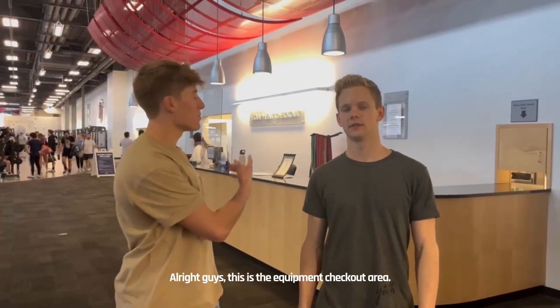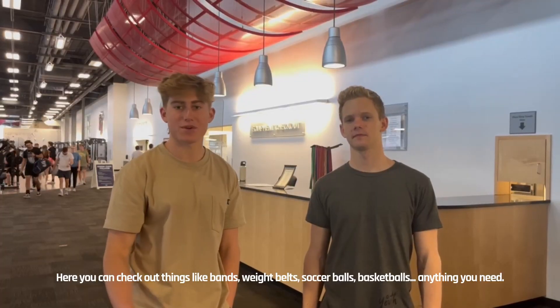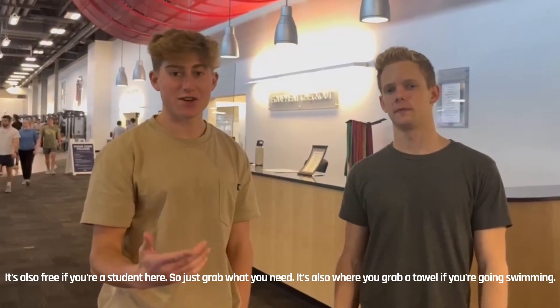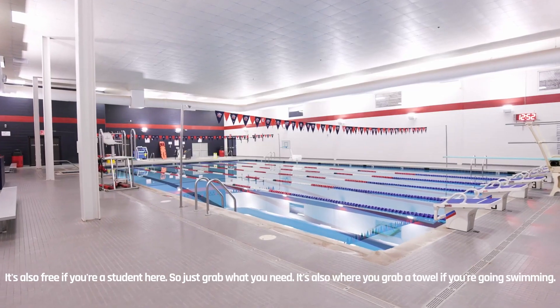Alright guys, this is the equipment checkout area. Here you can check out things like weight belts, bands, basketballs, soccer balls — anything you need. It's also free if you're a student here, so just grab what you need. It's also ready to grab a towel if you're going to swim.